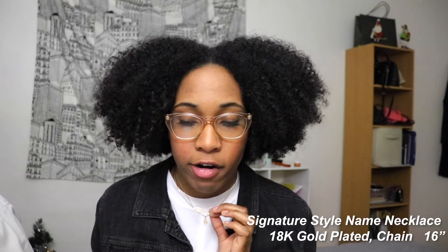The name of this necklace is the Signature Style Name Necklace. It's 18 karat gold plated — the one I specifically have — but they also have it in sterling silver and rose gold. You can choose from a variety of chain lengths: 14, 16, 18, 20, and 22 inches. I personally like 16 because it falls above the collarbone.